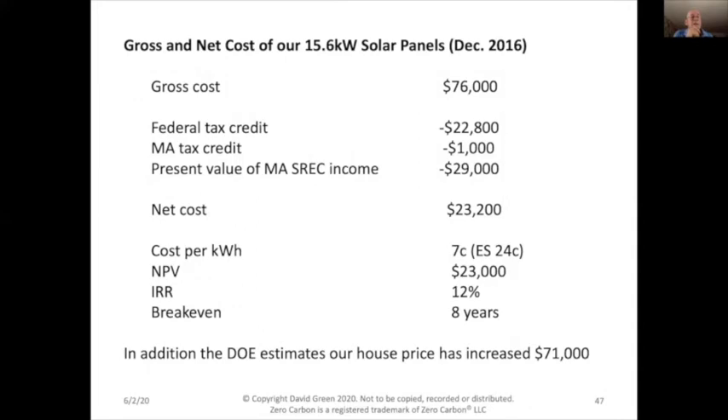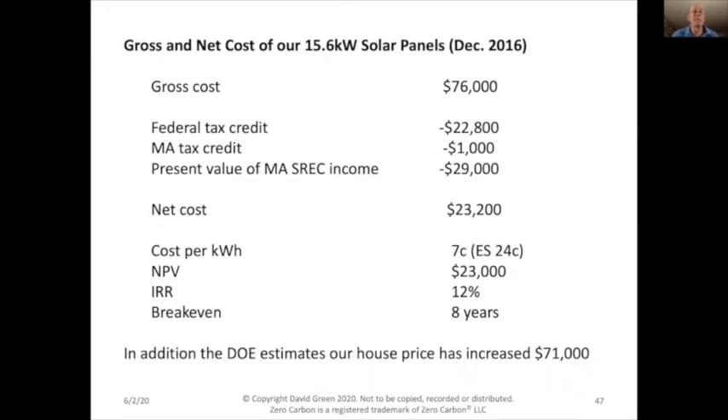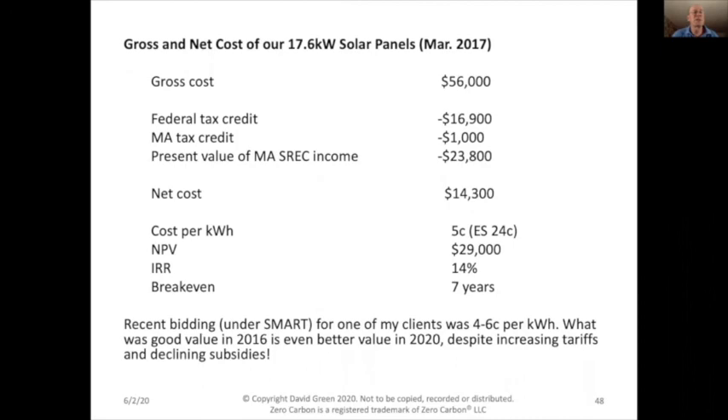In addition, the DOE estimates our house price increased $71,000 from that array. Our second array, installed about 18 months later on our garage, had a gross cost that came down significantly from $76,000 to $56,000. With the same 30% federal tax credit, $1,000 Massachusetts tax credit, and $23,000 SREC income, the net cost fell to $14,000 — showing just how much solar panel prices have dropped in less than two years.